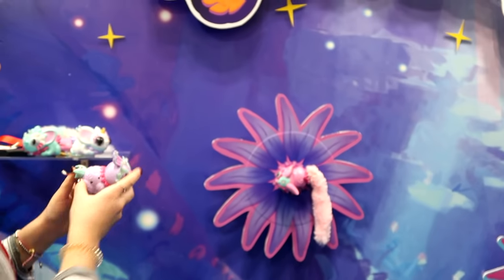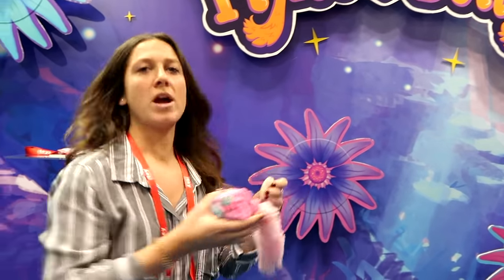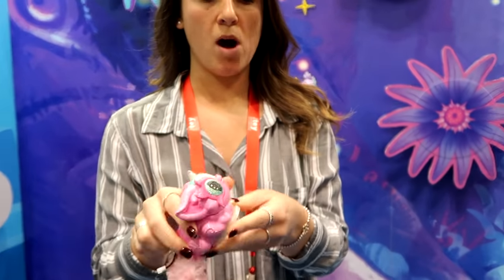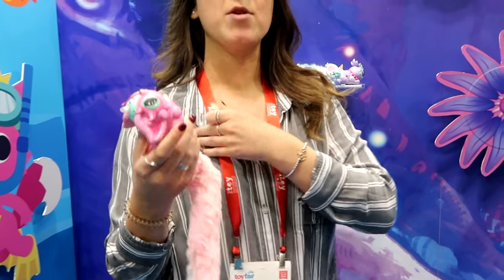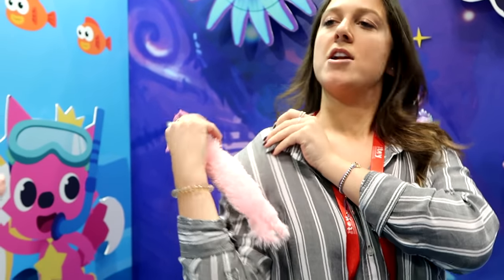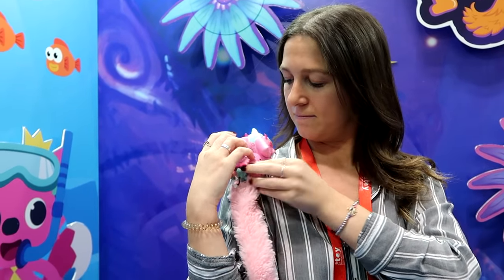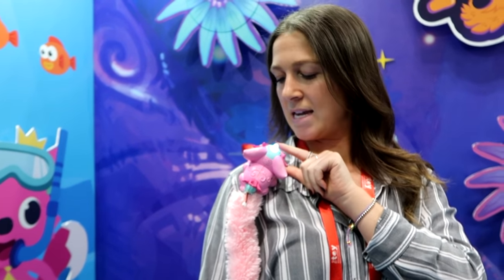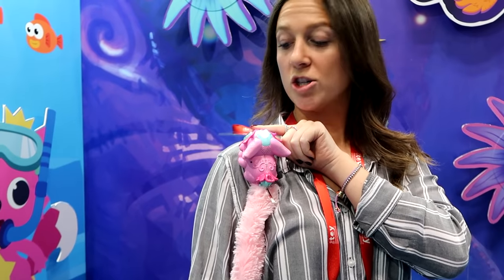The most fun thing about them is that you actually wear them on you. They live on a magnetic pod that looks like a flower in a small size, and you can take her with you wherever you go. You can wear her on your shoulder or in your pocket. This one is activated by kissing — the longer you kiss her, the longer she'll spin.